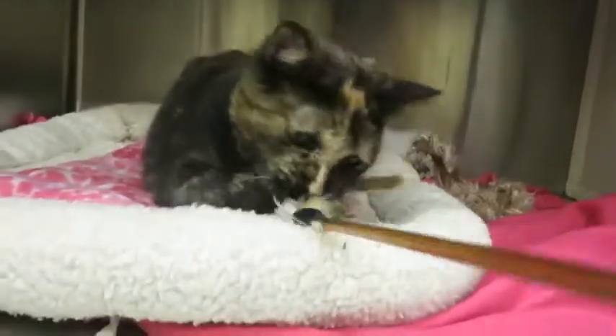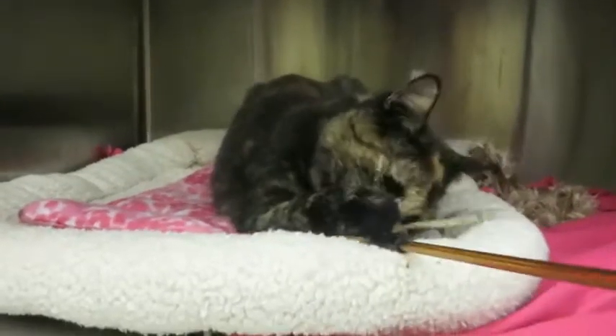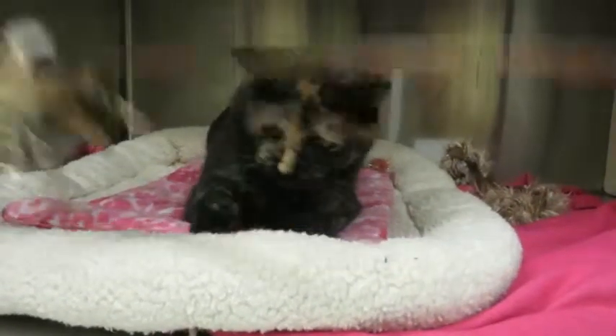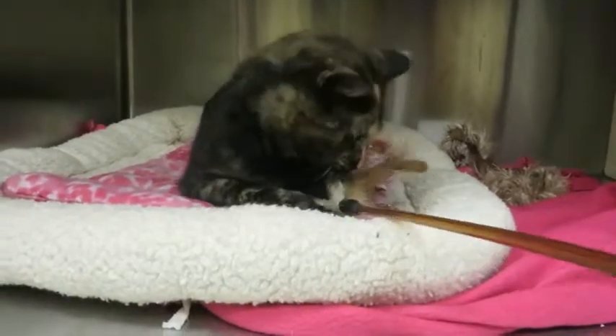We're very, very glad to have Lucy here in our cat adoption area. She has been in our vet clinic — she came in needing some dental work and some extra TLC, which she's gotten, and now she's happy and healthy and all ready for her new forever home.